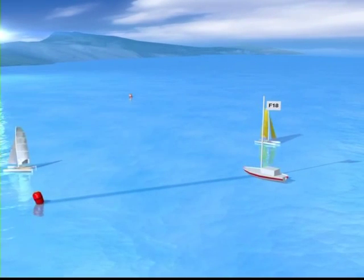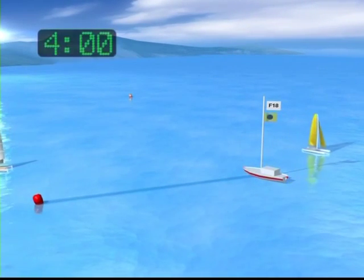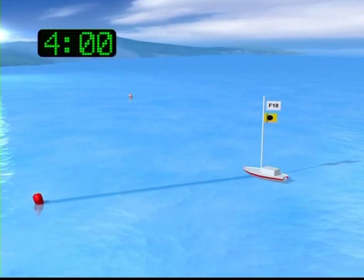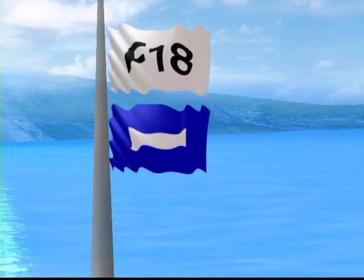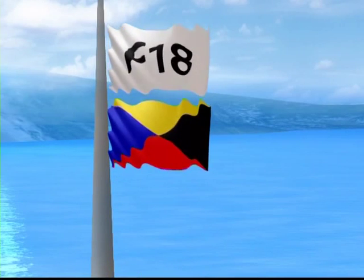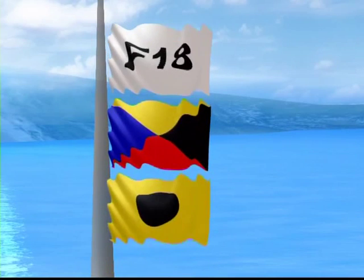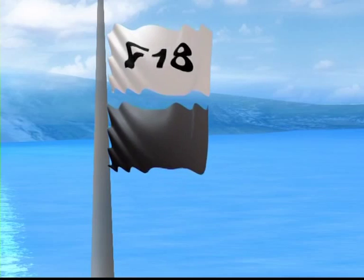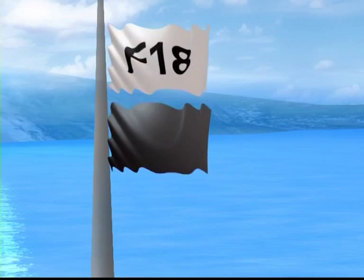At four minutes, a second sound signal is given, and one or two flags defining the last-minute rules are hoisted. These are the P, I, Z, Z and I, and black flags. This is called the preparatory signal.